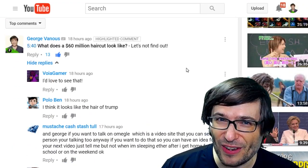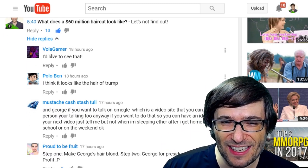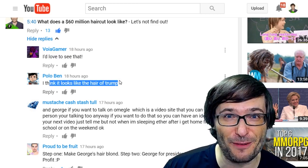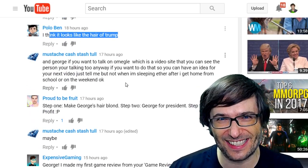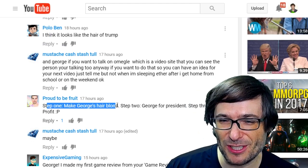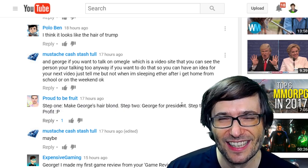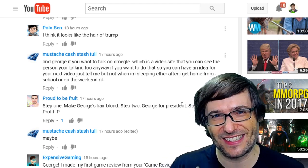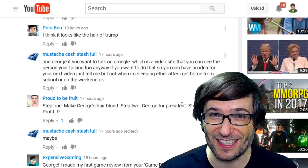What does a $60 million haircut look like? Voya Gamer said they'd love to see that. Polo Pen said it looks like the hair of Trump — and I can bet Donald Trump has a $60 million haircut. Proud To Be Fruit said: step one, make George's hair blonde; step two, George for president; step three, profit. Do you mean president of the United States? I actually can't apply because I'm not a US-born citizen, but who knows — maybe they'll change the laws in the future.